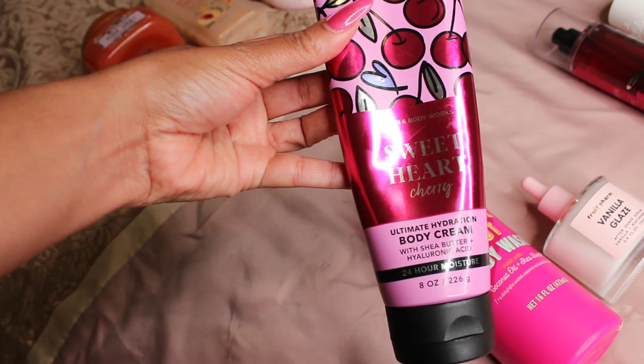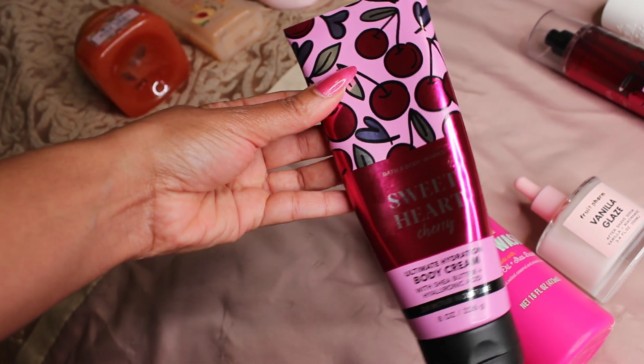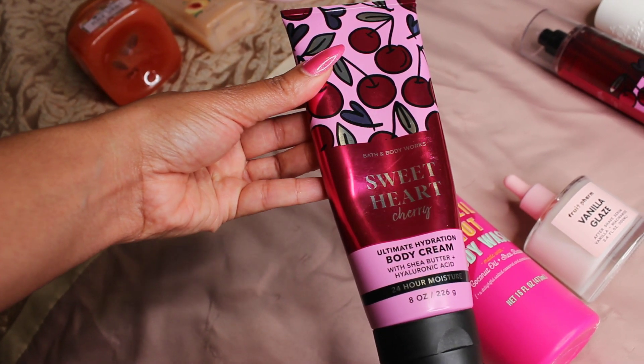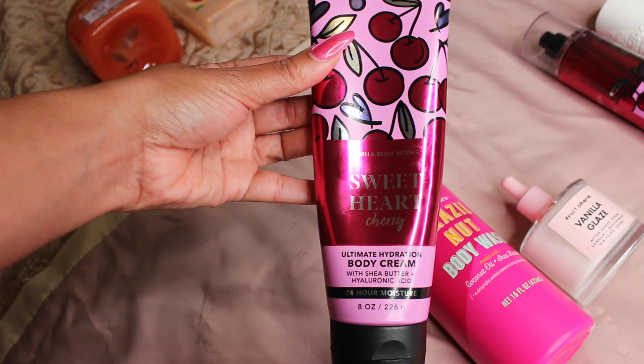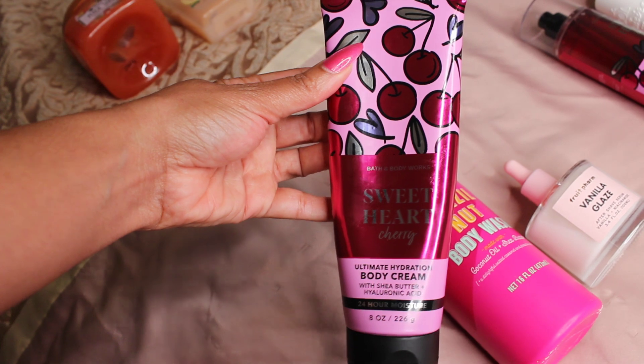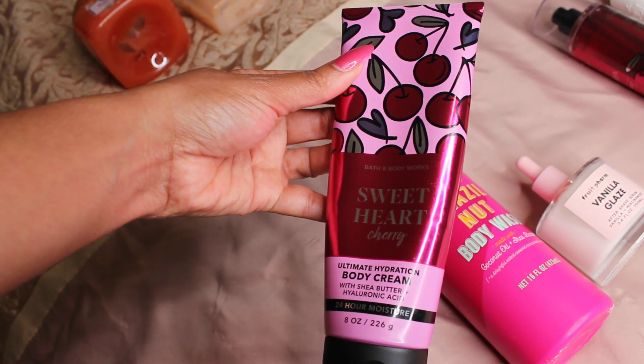This is the Bath and Body Works Sweetheart Cherry Body Cream. This leaves my skin amazingly soft and the scent is just so beautiful. It's like a tart sweet cherry. When I was hearing people describe this, I didn't know if I wanted to smell like that — but this is one of my favorites from Bath and Body Works right now.